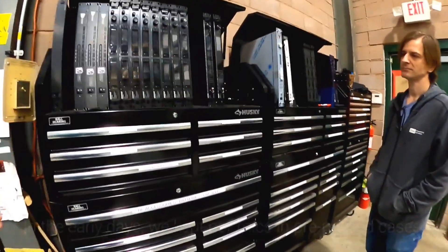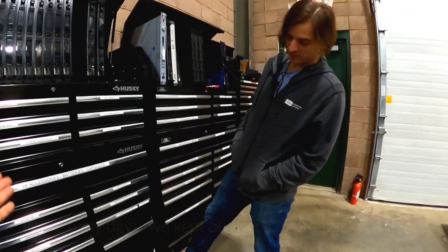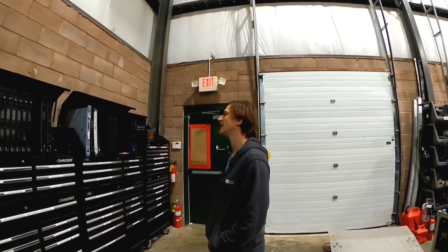Why do we do this? What is your reasoning behind these things? Reason number one: we used to have these in work boxes. Reason number one - wheels. If I just get the bug that I want to reorganize the shop I can just move these out of the way.